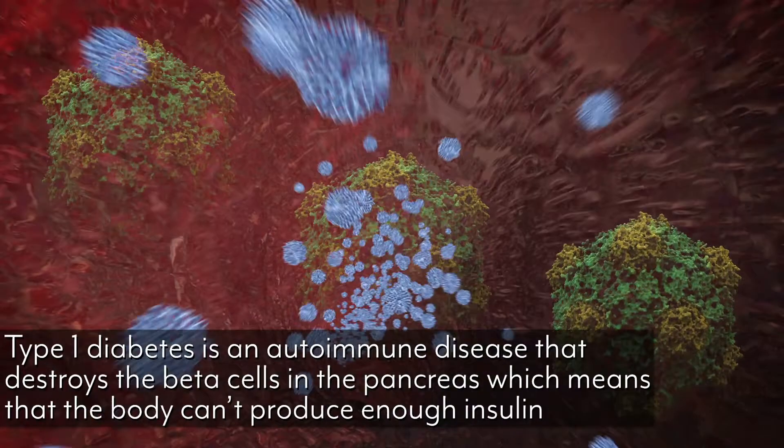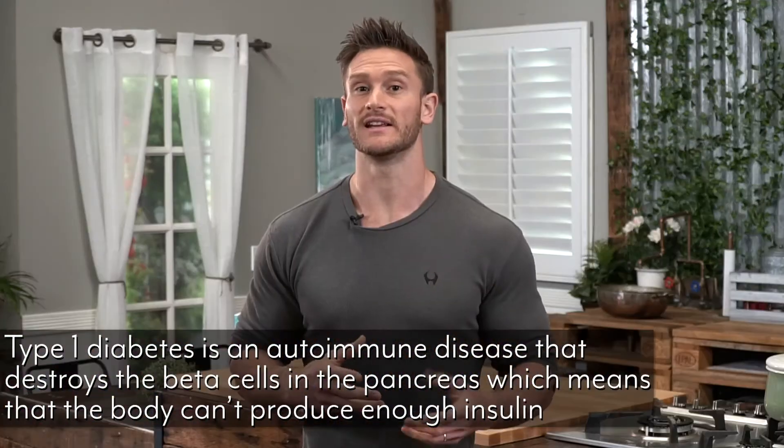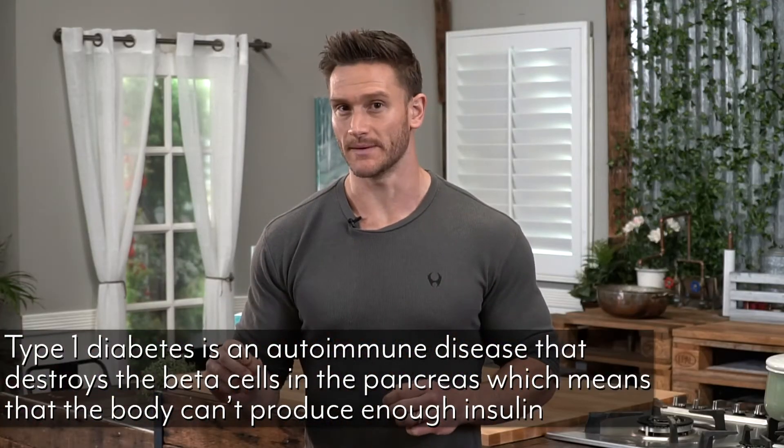Now we can look at diabetes and understand how diabetes and insulin work together. The first one is type 1 diabetes. Type 1 is a little bit more rare and it is an autoimmune condition. What happens is your body is actually fighting off beta cells — your body's own immune system is fighting them off, making it so they're not able to produce insulin. That's why a type 1 diabetic needs to take exogenous insulin to make sure their blood sugar doesn't go through the roof.